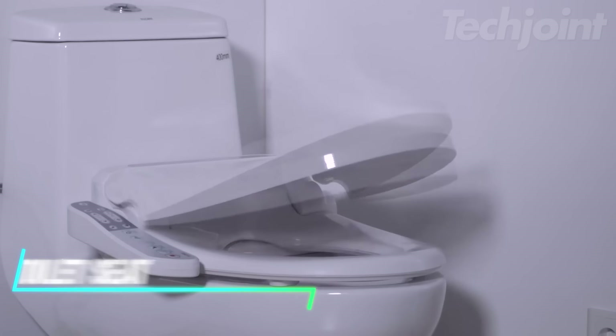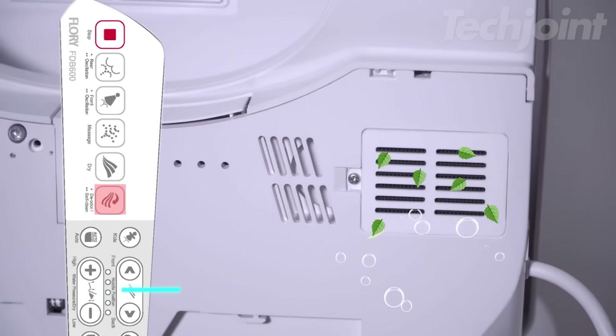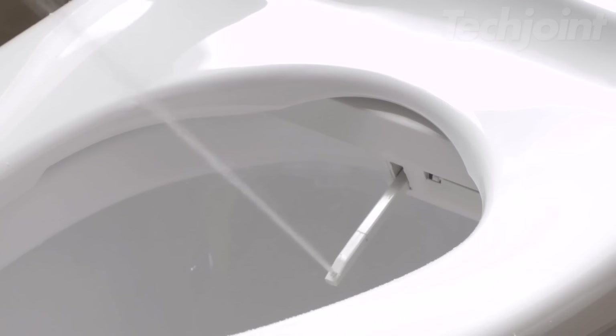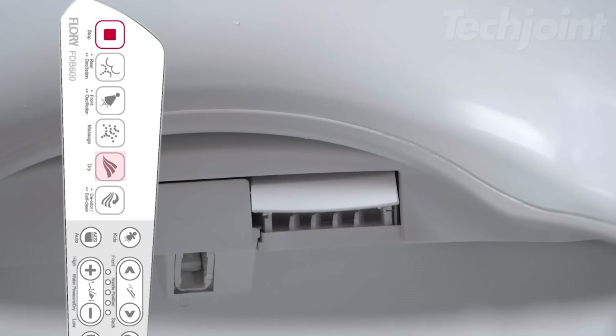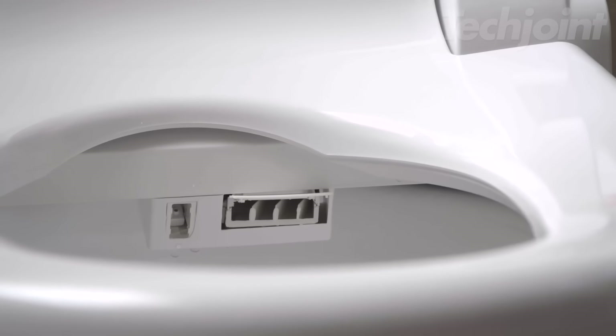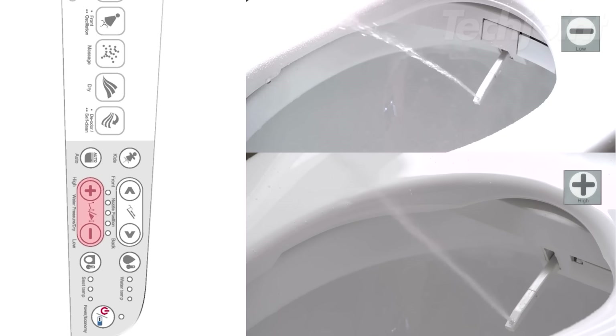Want a luxurious upgrade for your bathroom? This device offers a range of features for a comfortable and hygienic experience. Choose from normal or elongated sizes to fit your toilet perfectly. Enjoy heated seat settings, warm water cleansing with adjustable nozzle position and water pressure, and a gentle air dryer. The dual nozzle design provides separate rear and feminine wash options, and the air-infused water stream ensures a comfortable and effective cleanse.